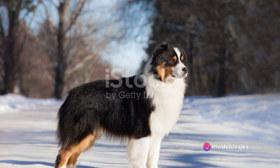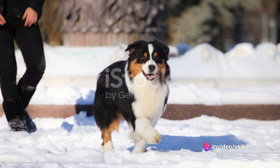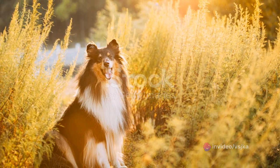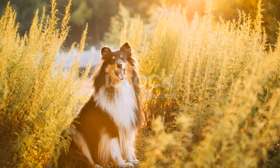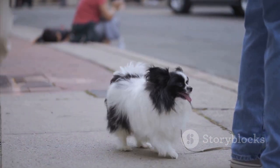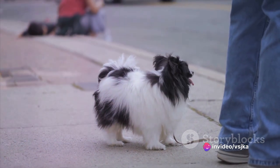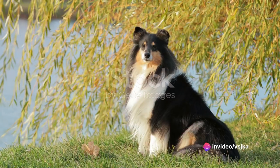Hello, fellow canine enthusiasts. Have you ever wondered why some dogs have three colors on their coat? Each stroke of color paints a unique story, a distinctive trait that sets these tricolor breeds apart. Today, we're going on a journey through the world of tricolor dog breeds, each with a unique blend of hues that makes them stand out in the canine world.